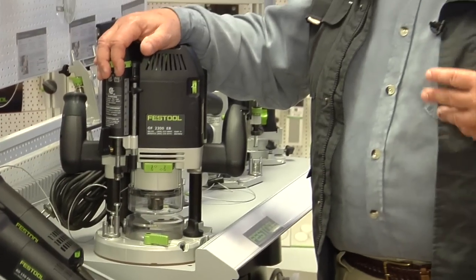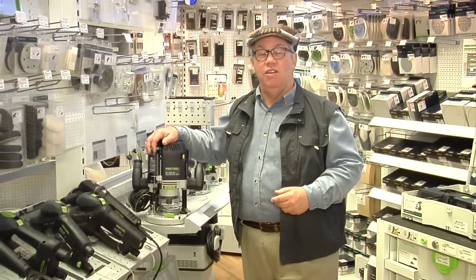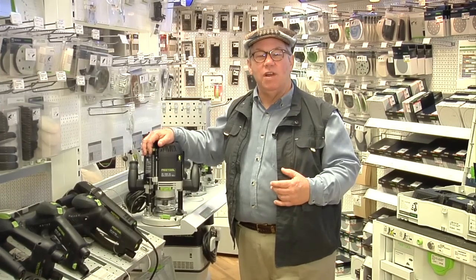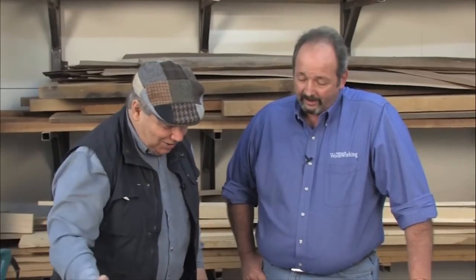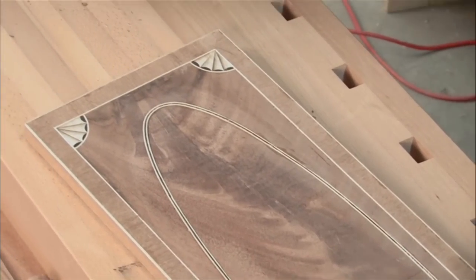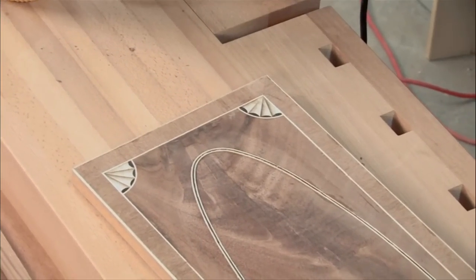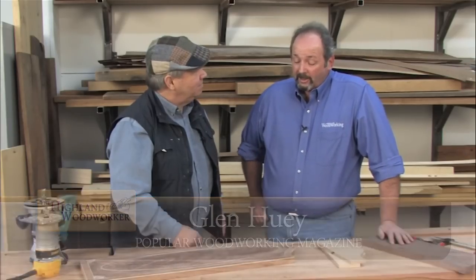Glenn Huey teaches us an easy way to cut the inside of any size circle that you would need to make in your workshop, this time on Popular Woodworking's Tips, Tricks, and Techniques. Glenn, this is a beautiful piece of work — I love all the inlay. Now some people would do this with hand tools, but I understand you can do it with a router. Absolutely. Originally this work would have been done with hand tools, but I'm a huge fan of the router and all that you can do with it, and I'm especially a fan of patterns and pattern bits. I use them all the time in my shop.